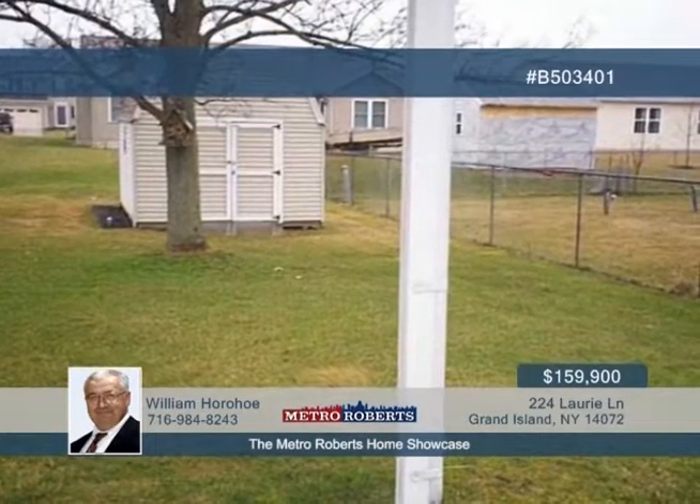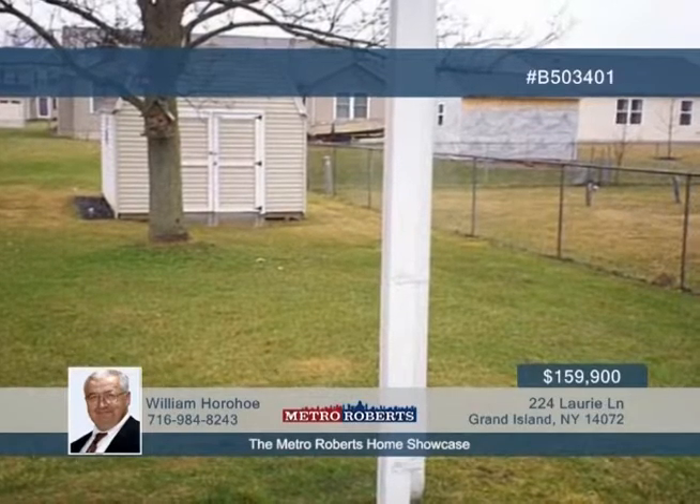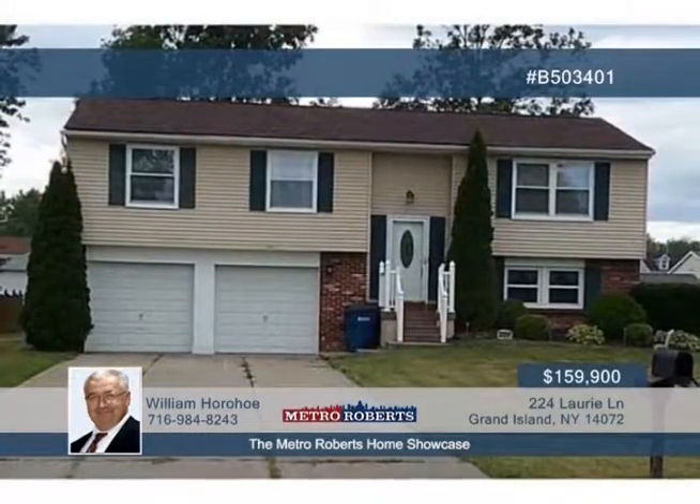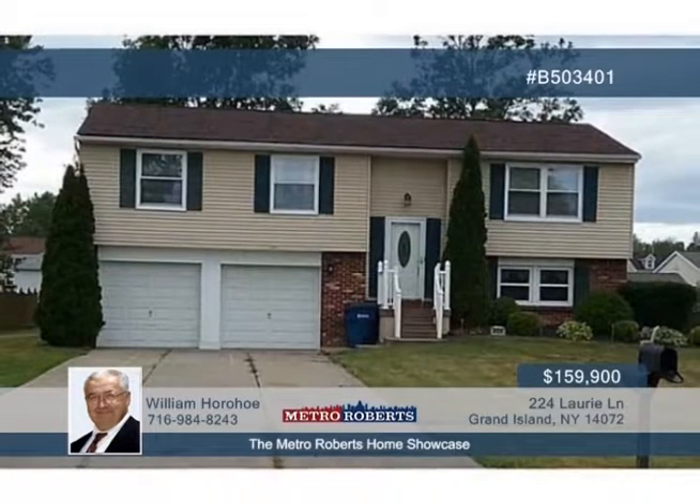Additional storage can be found in the floor and attic area through the pull-down stairs. Extras include the shed for yard storage, one-year-old sump pump, and washer and dryer. Call William today to see more.